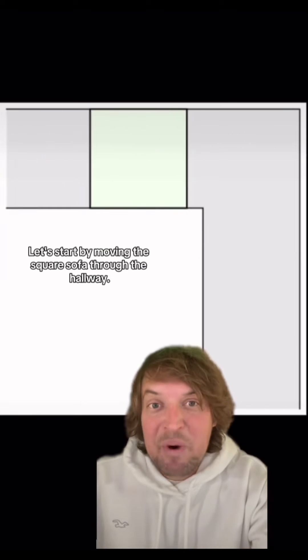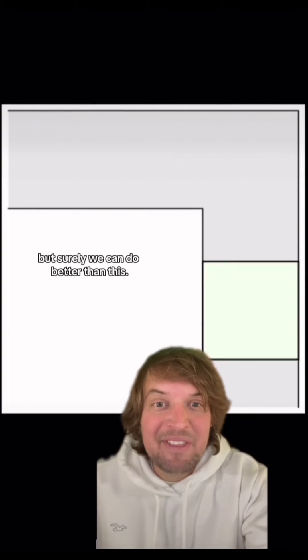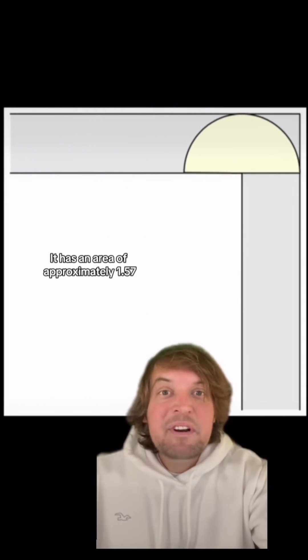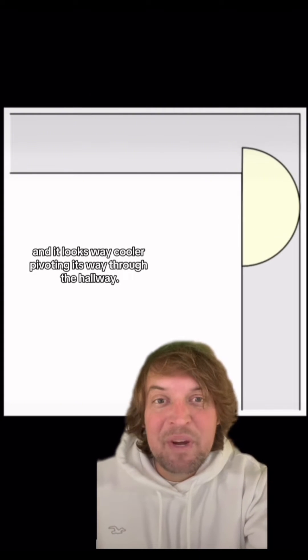Let's start by moving this square sofa through the hallway. It has an area of one, but surely we can do better than this. How about this semicircle with a radius of one? It has an area of approximately 1.57, and it looks way cooler pivoting its way through the hallway.